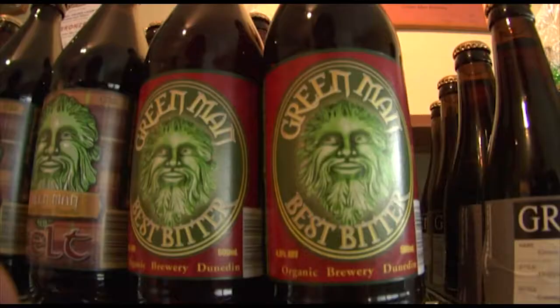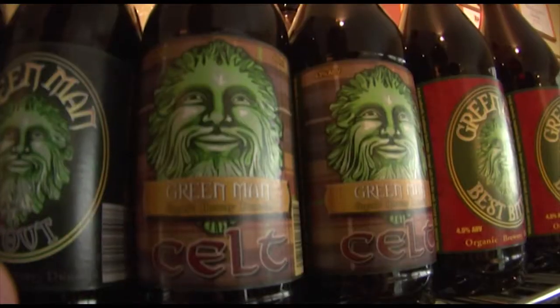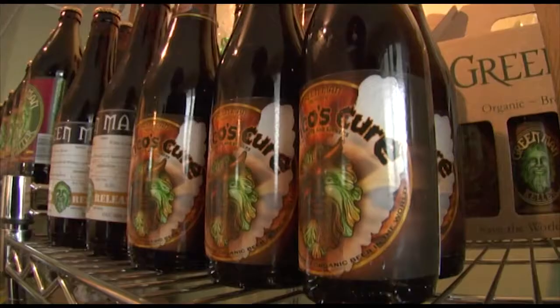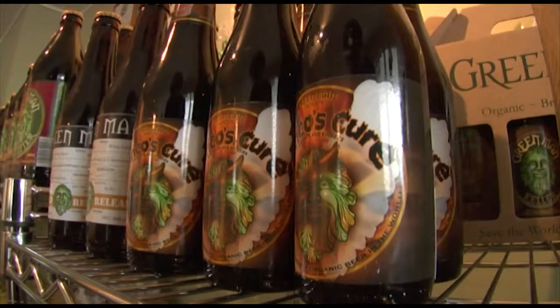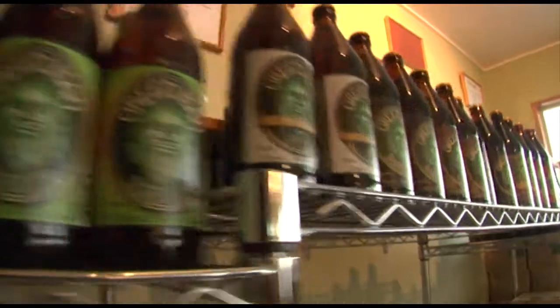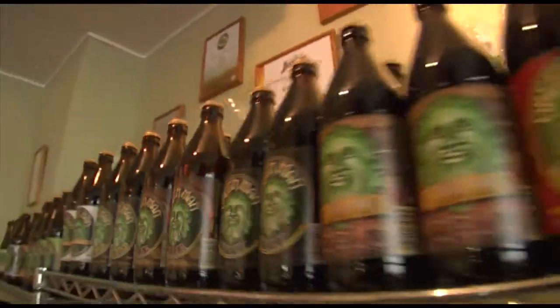They have a core range of nine beers, plus a seasonal beer and two special beers: the Whiskey Bock, matured on whiskey barrel wood, which is blended with Best Bitter to make the Strong, or with Dark Mild to make the Celt. So two beers make five beers. Including Enrico's Cure, they currently have 12 beers in total.